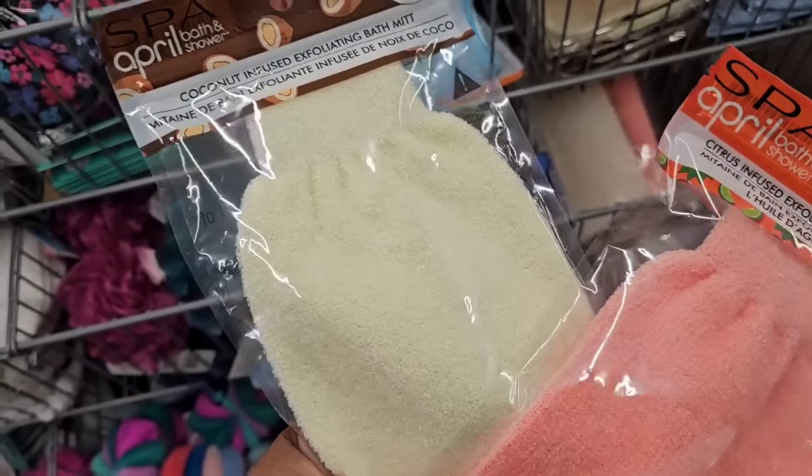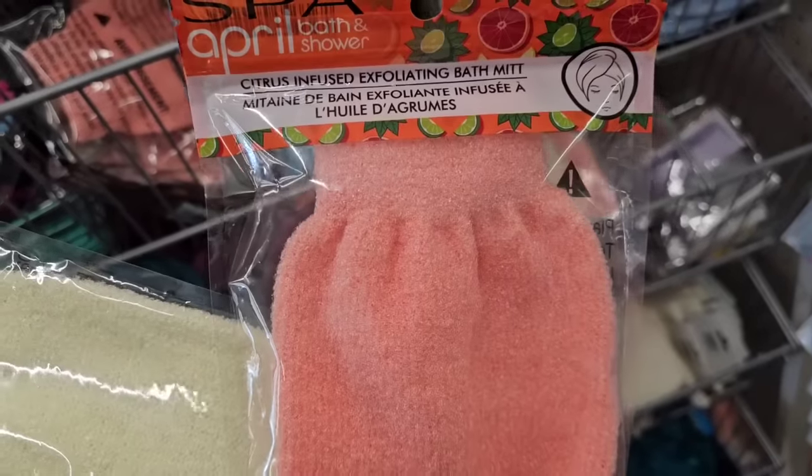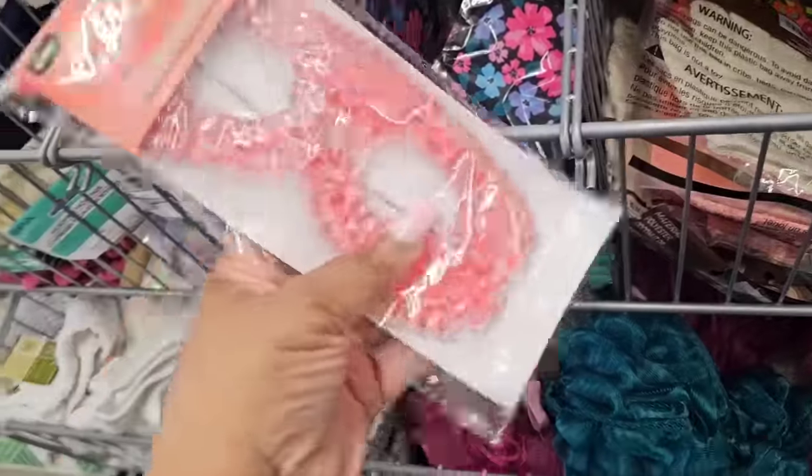I've seen the coconut-infused exfoliating bath mitt before, but this is a citrus one from April Bath and Shower — they have the mitts and they also have the gloves. Awesome, awesome gift beauty basket items. I would love if somebody gave me this.